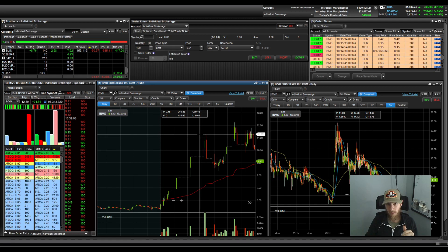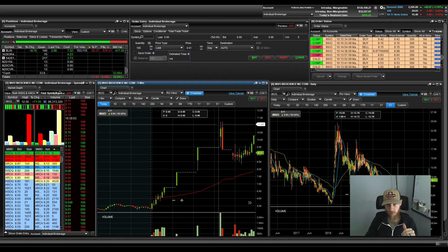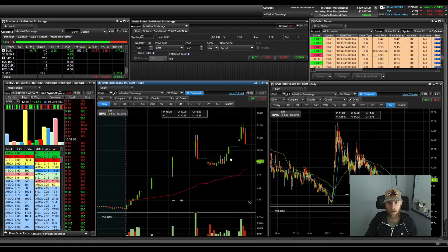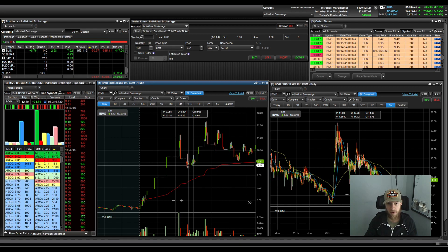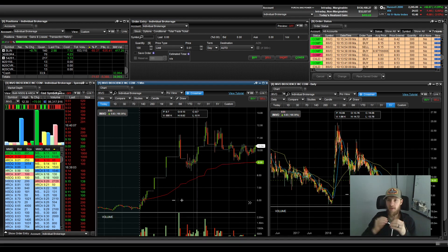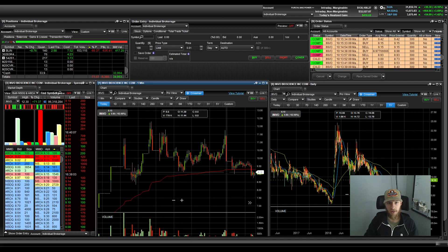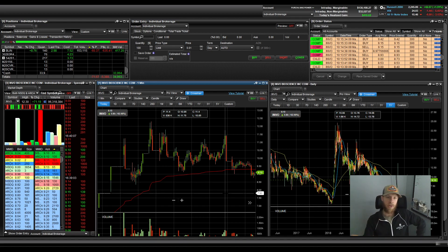I watched INVO push all the way to $11.27, which was incredible. As you can see, some people who got in right at the tip top were thinking it would halt up again, but instead it crushed and faded — people got locked in with a halt going down. I watched it and got in a few scout trades. Typically on these I wait for a flush, then wait for a dip after the halt, try to go in for a dip buy, and sell into the next little push higher.